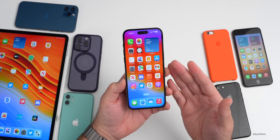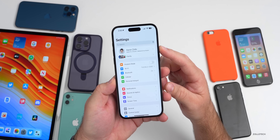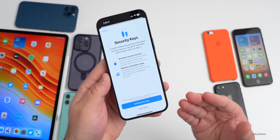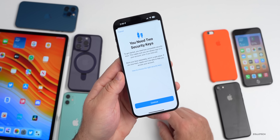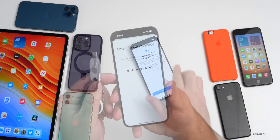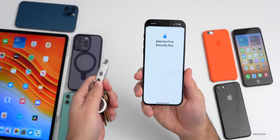With iOS 16.3, Apple introduced Apple Security Keys. You can find this in Settings — tap your name at the top, then go to Password and Security. You can now log into your Apple ID using a FIDO-certified security key, and you need two of these to log in. Let's set this up — we'll add a security key, tap continue, and you'll need to enter your iPhone passcode.